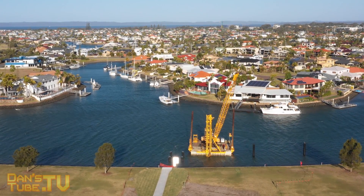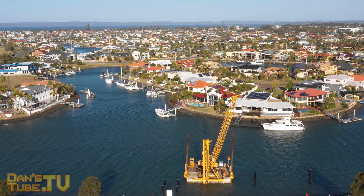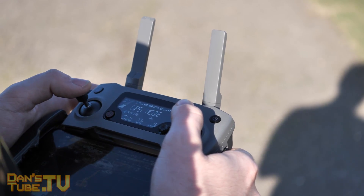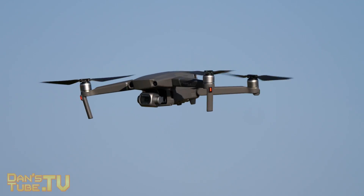I am very impressed with the Mavic 2 Pro based on my early impressions — this first flight, the whole setup process and everything. As always, the DJI process is very easy: activating the drone, updating the firmware, and calibrating the compass. It's all very easy and you get used to it over time, so all of that was as you would expect.